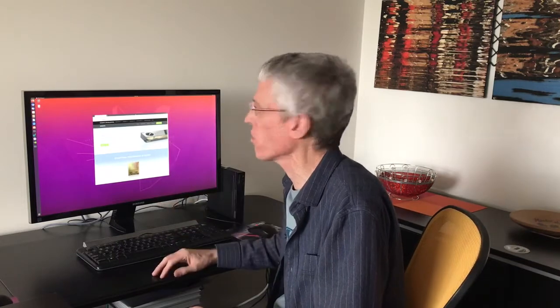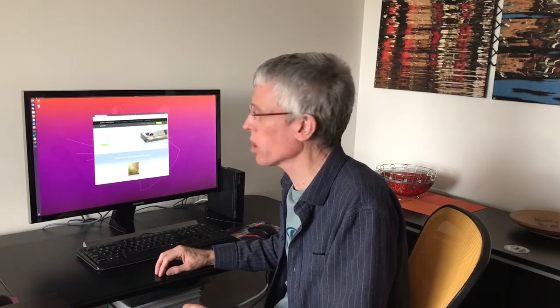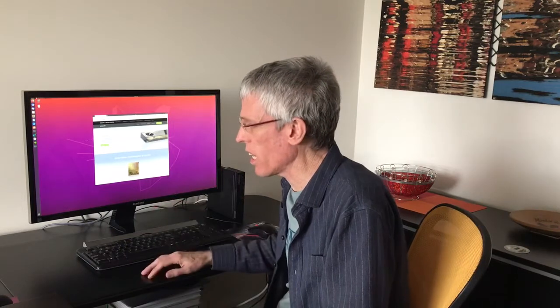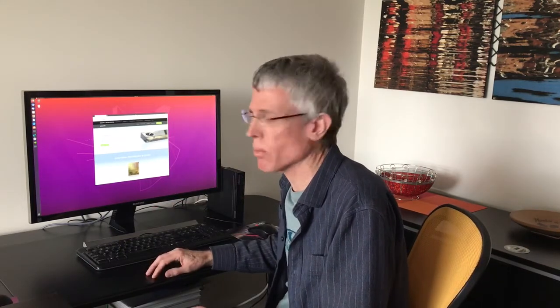Hey everybody, I'm Ian from Teradici. Stuck at home, I've been reading up about NVIDIA's new RTX A6000, which is the latest desktop processing graphics unit for visualization. It's the world's most powerful desktop GPU with 48 gig of memory, fourth generation PCIe, and the second generation of ray tracing cores. What I'm really interested to show you today is a showcase of the partnership of Teradici, NVIDIA, and Lenovo.